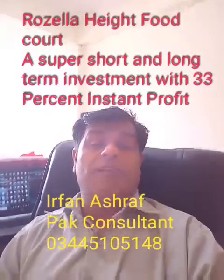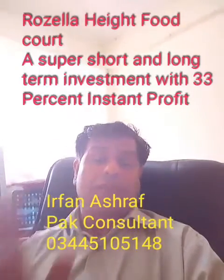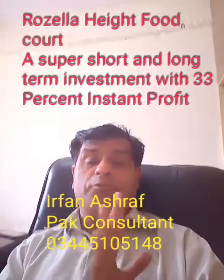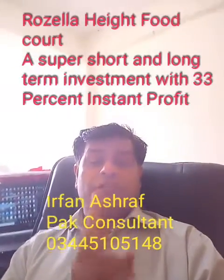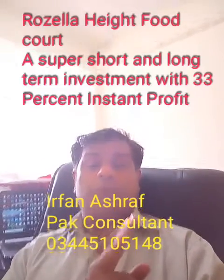I don't think clients will withdraw because revised rates will give them more benefits. Now today I am telling you about the food court of Rozeela Heights. Whenever you are purchasing anything in a shopping mall, keep in mind that commercial options are more superior than residential options.